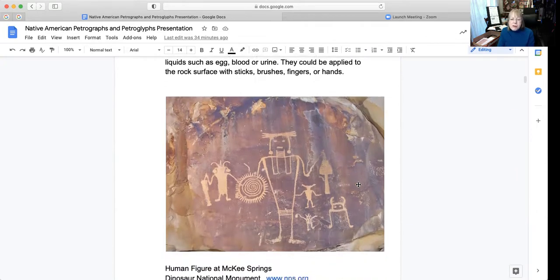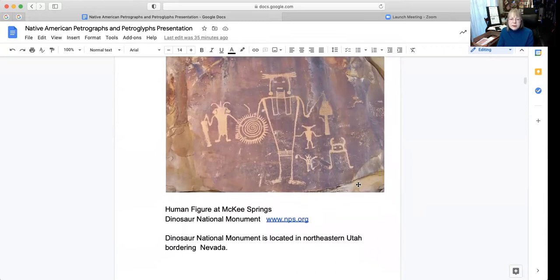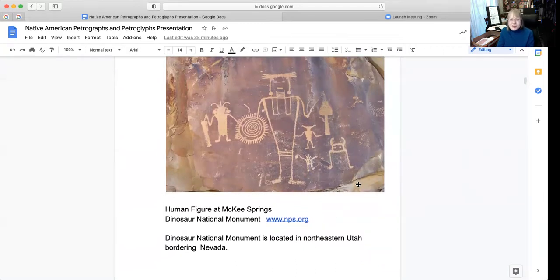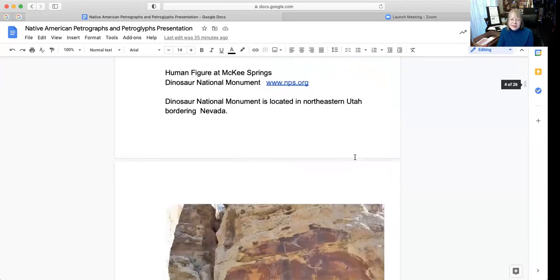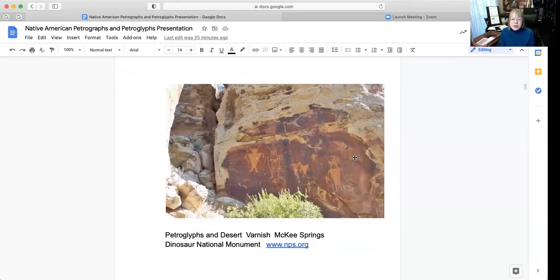Here is an example of a human figure at McKee Springs, located in Dinosaur National Monument. More information about this particular image can be found at www.nps.gov, which is the National Park Service. The Dinosaur National Monument is located in northeastern Utah bordering Nevada. Here is another one also from McKee Springs showing the petroglyph — you can see the design in the rock and the desert varnish or coating deposited over the years.